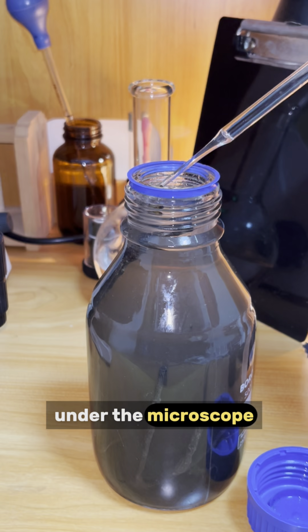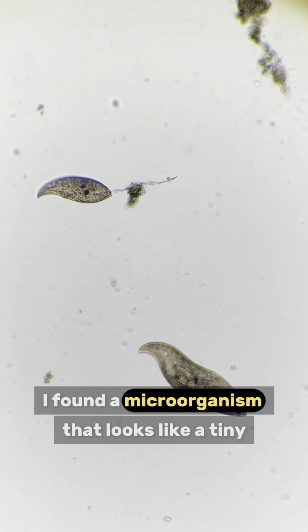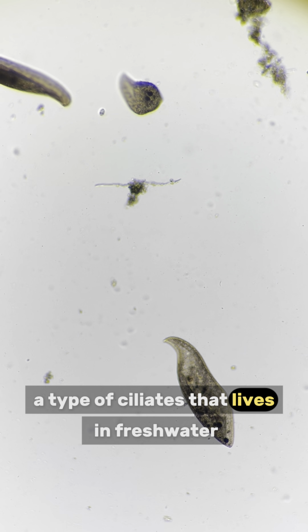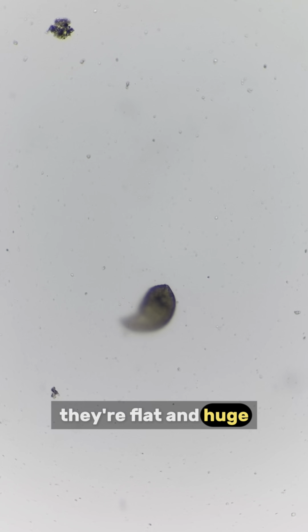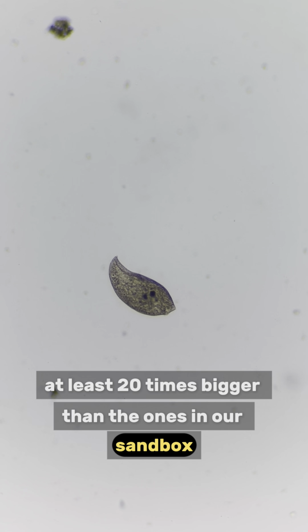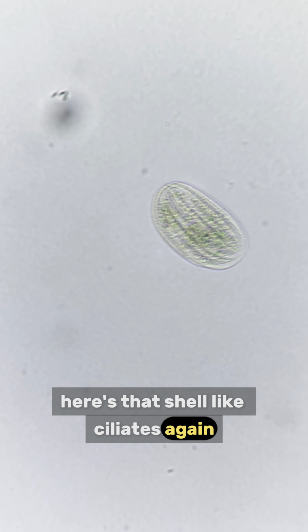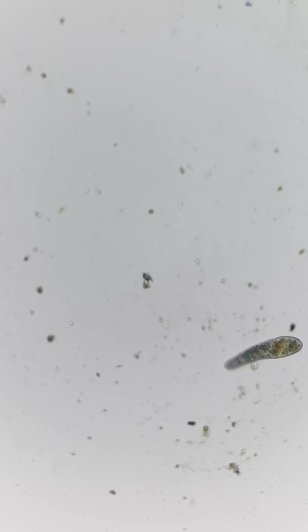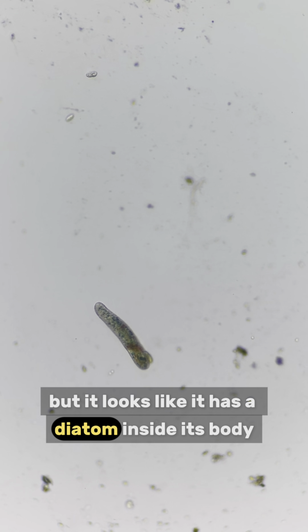Now let's take a look at this muddy water under the microscope. I found a microorganism that looks like a tiny brown leaf. It's actually loxodes, a type of ciliate that lives in freshwater. They're flat and huge, at least 20 times bigger than the ones in our sandbox. Here's that shell-like ciliate again — it showed up in our sandbox before. And check out this colorful microorganism. I'm not sure what it is, but it looks like it has a diadem inside its body.